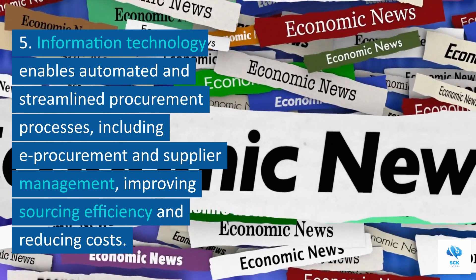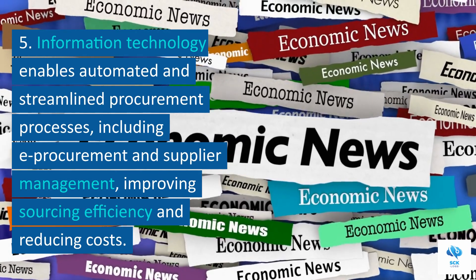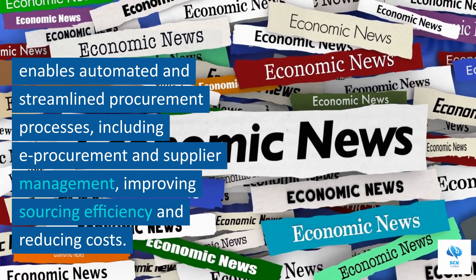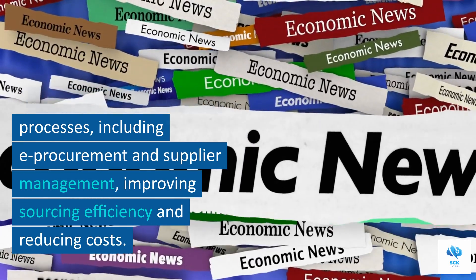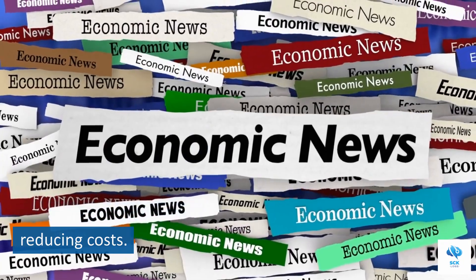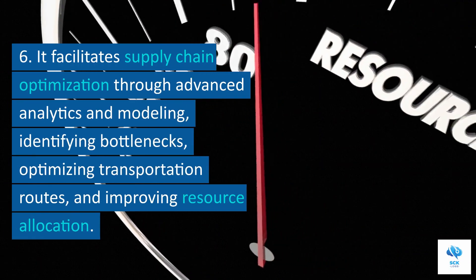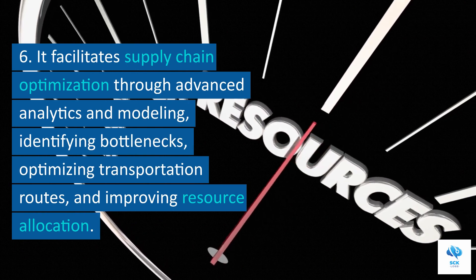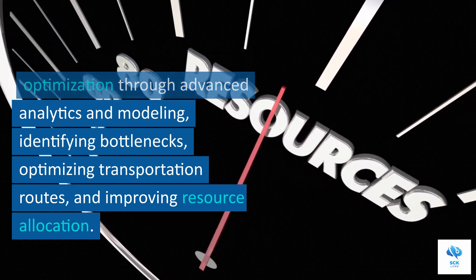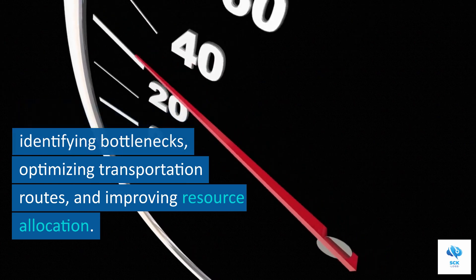Information technology enables automated and streamlined procurement processes, including e-procurement and supplier management, improving efficiency and reducing costs. It facilitates supply chain optimization through advanced analytics and modeling, identifying bottlenecks, optimizing transportation routes, and improving resource allocation.